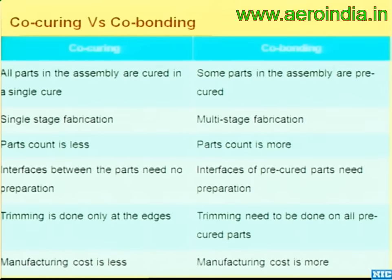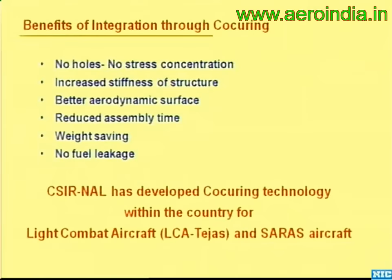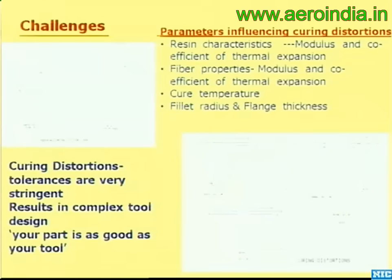With co-curing, if the baseline is 1, production time comes to 0.8, cost is 0.85, structural efficiency is 1.25, and you get a weight saving of typically 15–25%. The key aspect is to do as much co-curing as possible. The essential benefits: composites are linear elastic materials without the plasticity of aluminum, so more holes mean more stress concentration. Co-curing gives reduced assembly time, weight saving, and reduced fuel leakage — if you co-cure a wing bottom skin, you avoid all the fuel leaks.